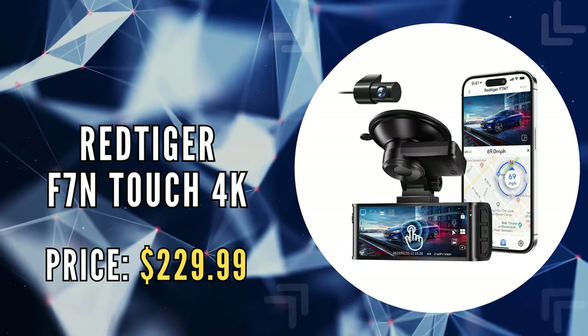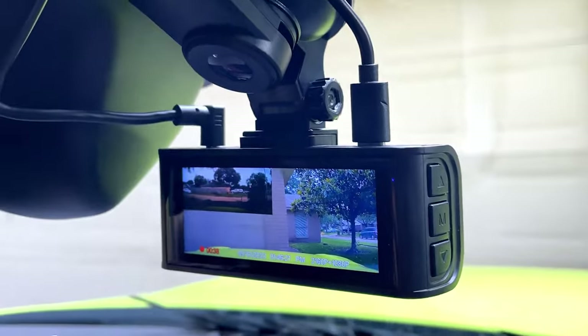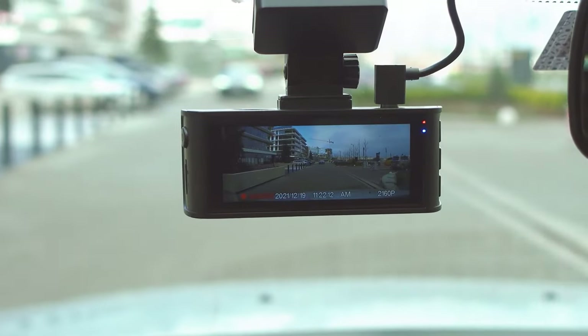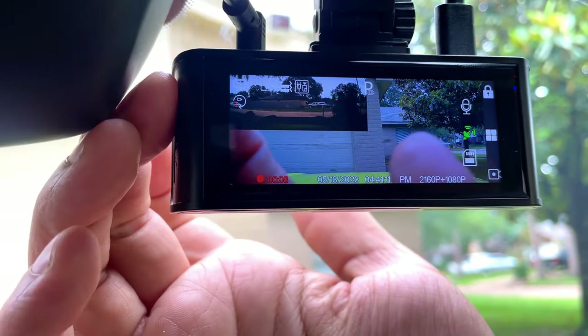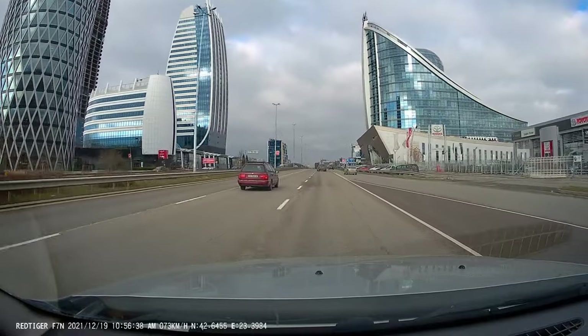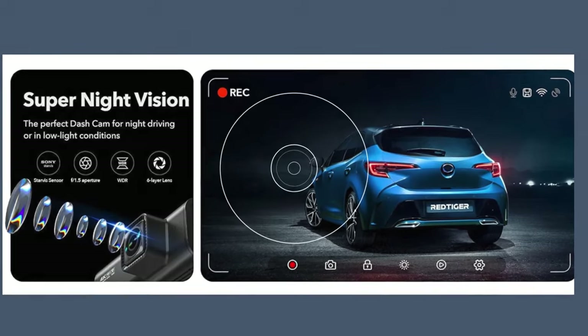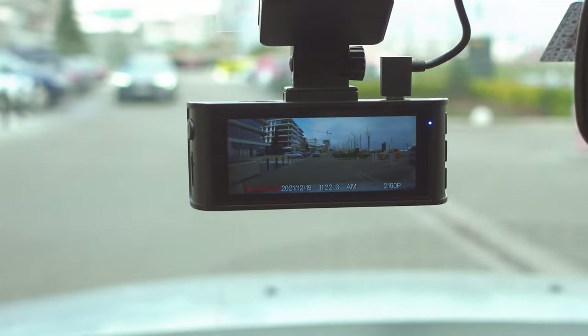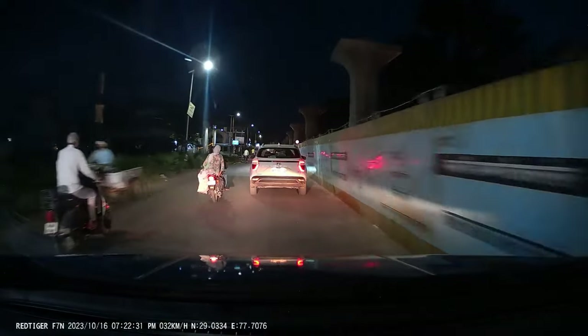The third on our list is the Red Tiger F7n Touch 4K. The Red Tiger F7n Touch 4K Dash Cam introduces a new level of visual fidelity to your driving records with its dual-camera setup. The front camera boasts a 4K resolution with a 170-degree wide-angle lens, ensuring that every detail of the road ahead is captured with stunning clarity. Meanwhile, the rear camera offers 1080p resolution with a 140-degree wide-angle, providing comprehensive coverage of your vehicle's surroundings. Enhanced with WDR technology and Super Night Vision, this dashcam guarantees exceptional video quality in both bright daylight and low-light conditions, making every drive, day or night, reliably documented.